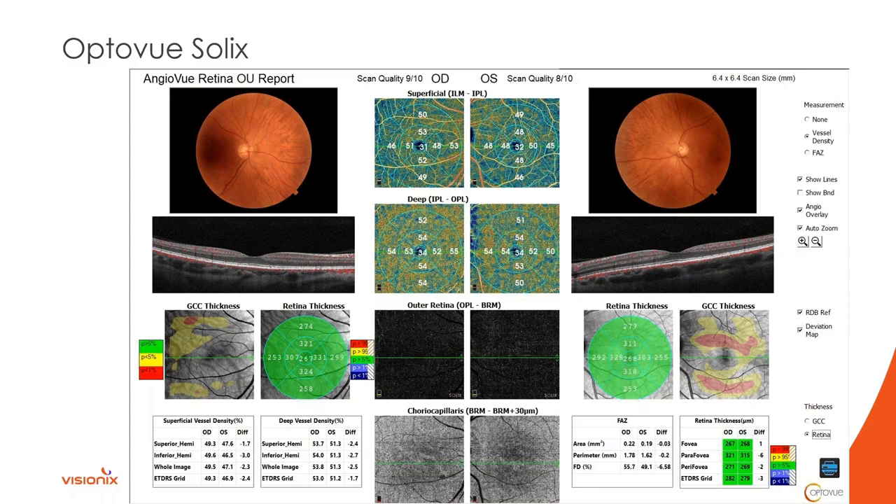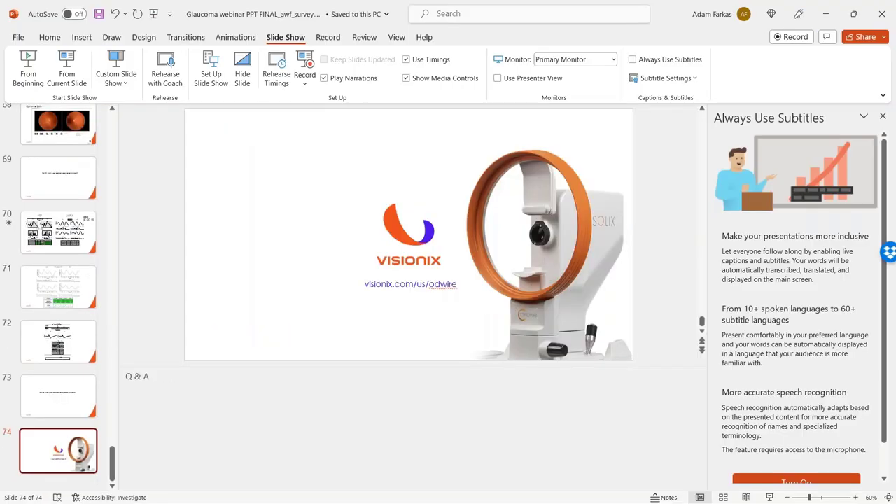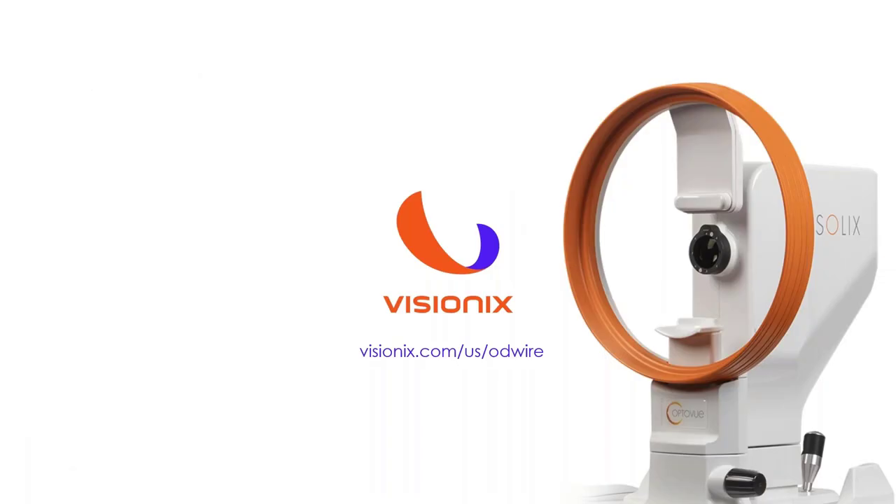We're just coming up on an hour. Thanks, Nate. For everyone who has questions, there's a question box on the right side of your screen. An archive of this webinar will be posted on ODWire, and you can always post questions there. You can also go to Vizionix.com/US/ODY to learn more about the Solex. Thanks again, everyone, for coming out tonight. Enjoy your evening.